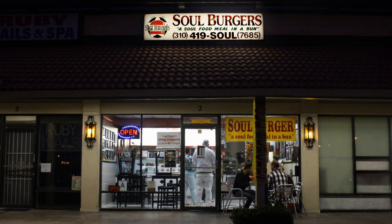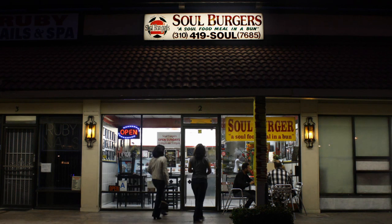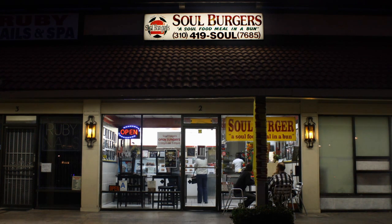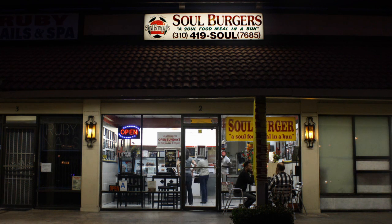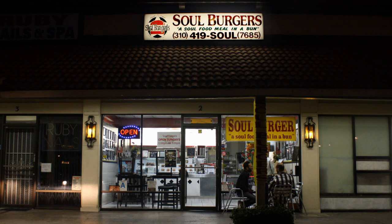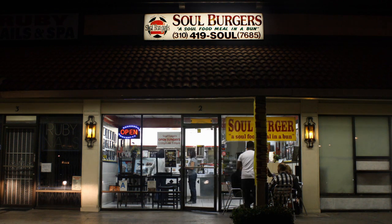It is absolutely one of the best burgers that you ever could taste. The number 10 is called the Dow's Home Turkey and Dressing Burger because it is homemade dressing with cranberry sauce, with a turkey patty, with turkey bacon, with a thin layer of egg, with a spicy relish on a sesame seed bun. Absolutely delicious.